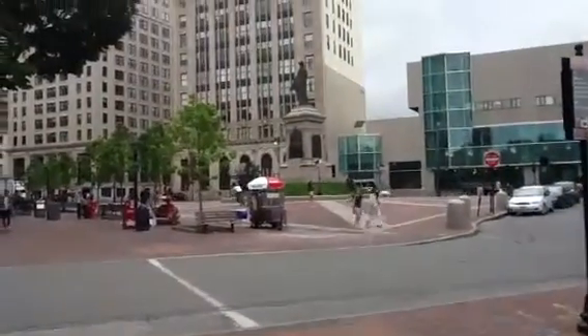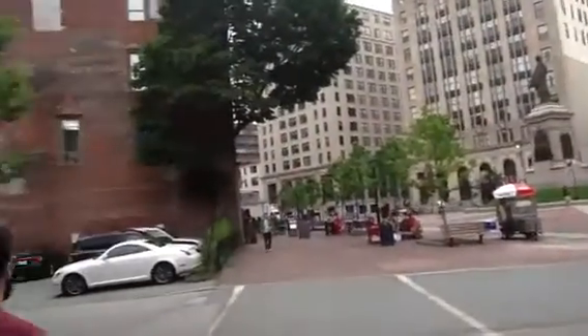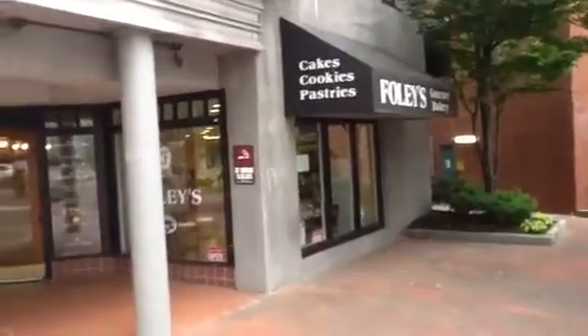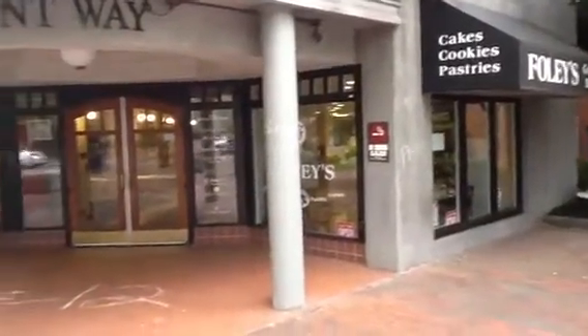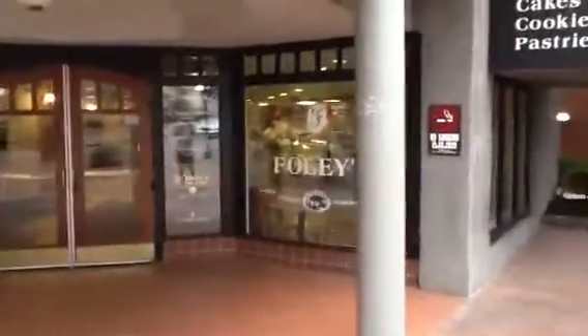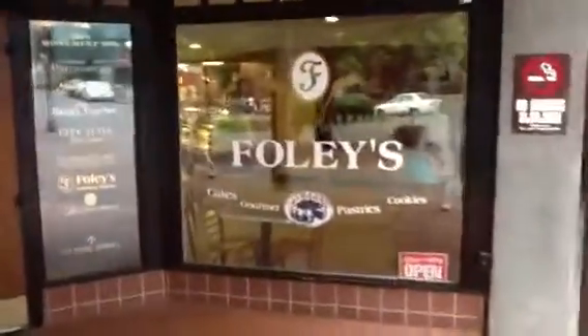Here we are at Monument Way, coming over to Foley's Bakery. You can see the front sign there — that's Foley's. Molly and Eddie run this, and we'll go inside.